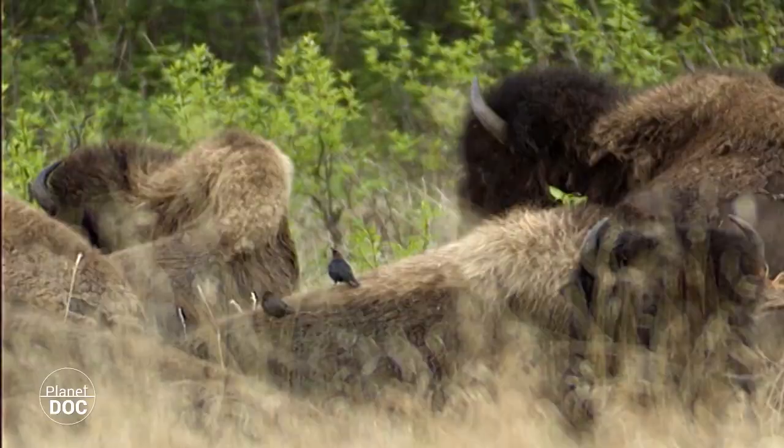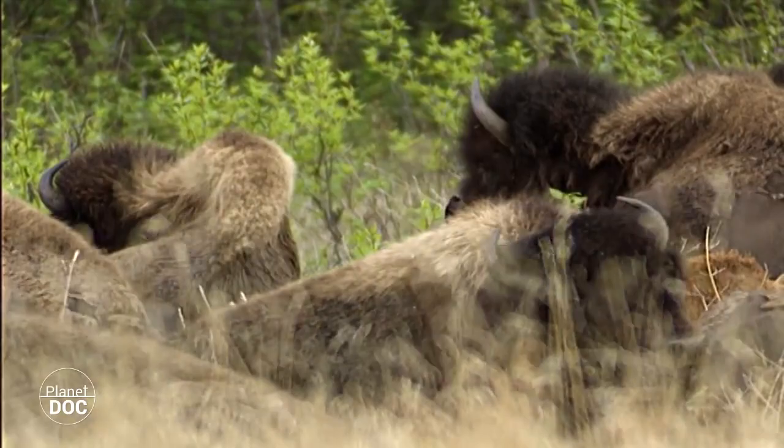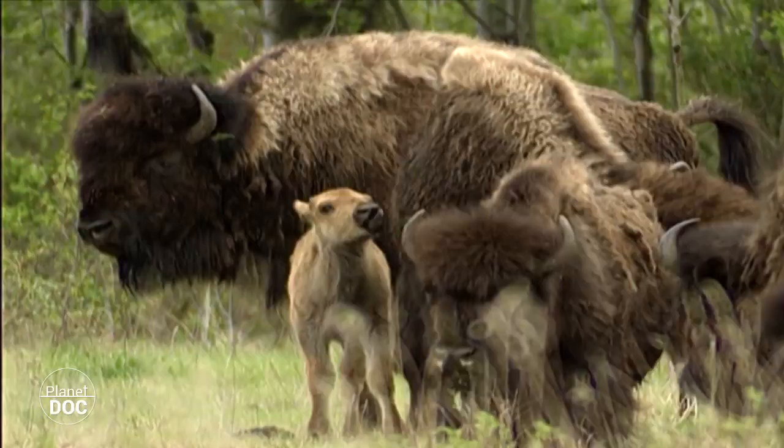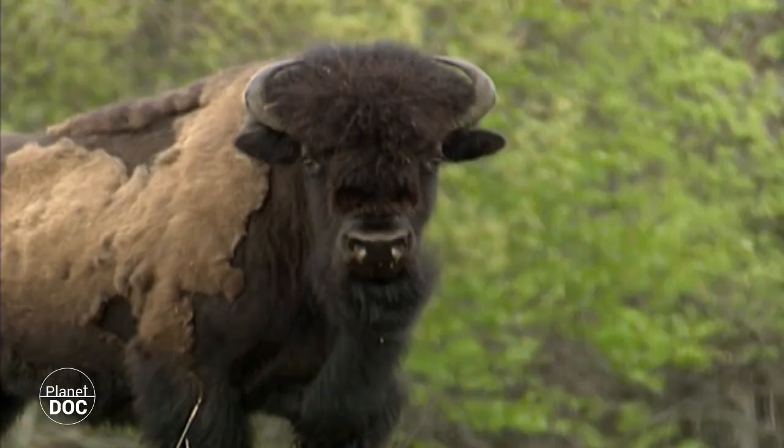Wood Buffalo National Park is situated in a remote area of Alberta in the north-west territories, where access is difficult. Few visitors manage to penetrate its gigantic frontiers to marvel at the wild, natural life inside. And the wood buffalo, a relic of times gone by, is still completely unknown to most of them.